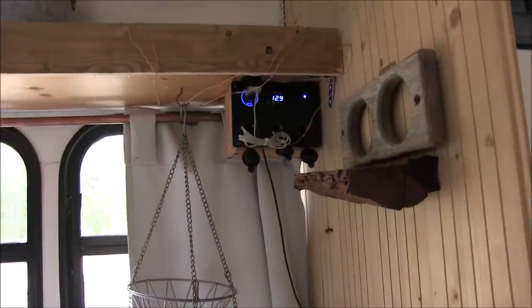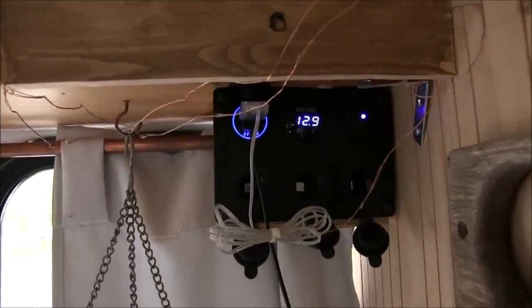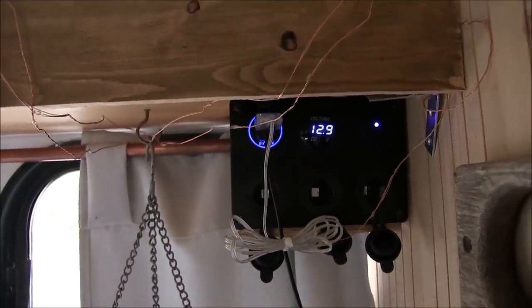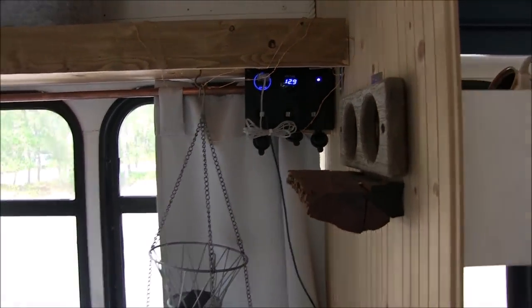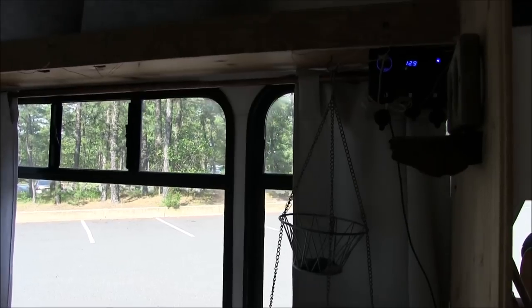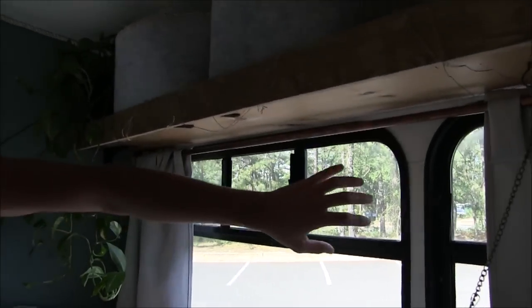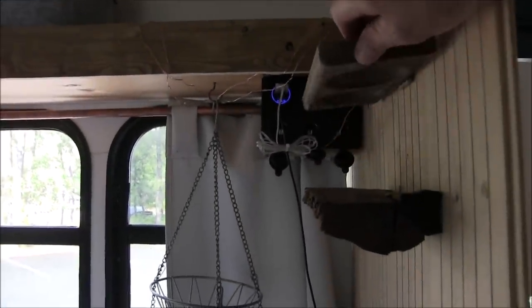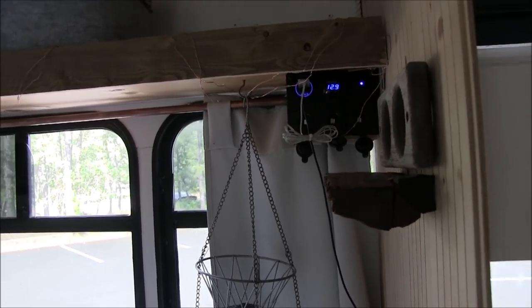We have 12-volt sockets and two USB ports to charge our phones. There's also a velcro mount here for a small fan when it's hot while sleeping. Ina made window screens for all the windows so we can keep them open at night even if there are bugs — they're also velcro. I also made this little shelf from a really hard wood we found near St. George in Utah while we were burning it — I thought it looked nice, cut it with the circular saw, and made a shelf.